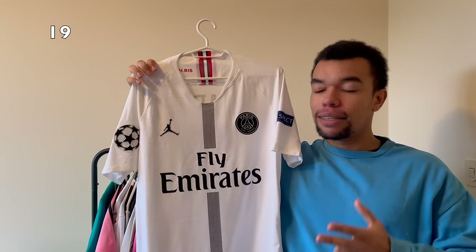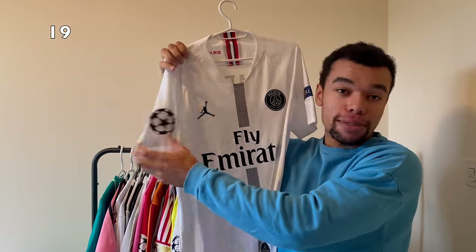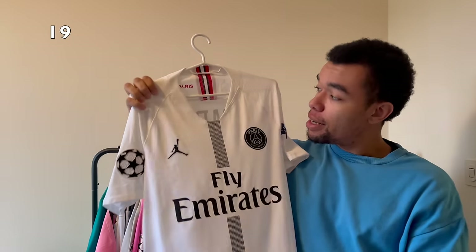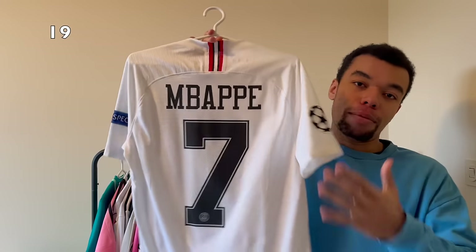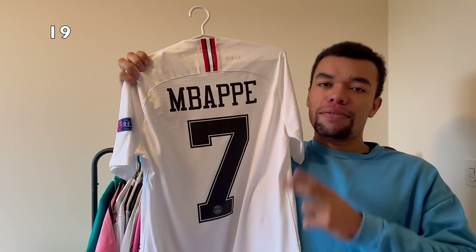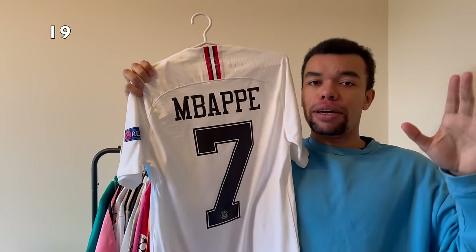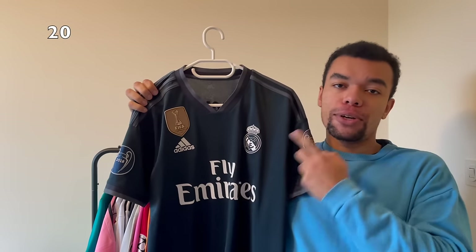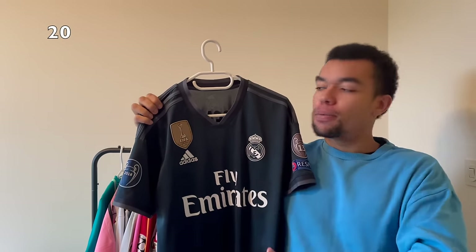Next up we got the PSG 18-19 white Jordan shirt. The shirt has got Champions League patches on both sleeves and what's so special is that it is the Vaporknit version. Still in very good condition, even a size medium which is my size. Being a huge Mbappé fan, I had to get Mbappé number seven on the back. I really think the third Jordan shirts look amazing - I also got the black Jordan shirt but this white one may be even rarer.